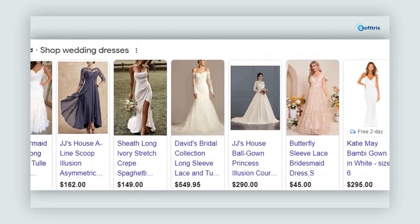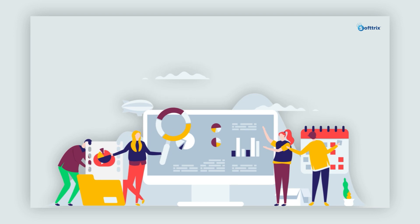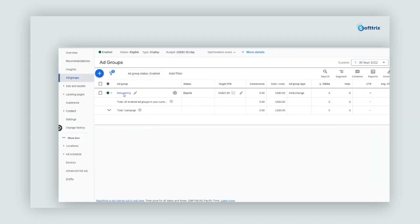We started off by setting up search ad campaigns, and simultaneously launched Google Shopping campaigns for this client. With these initial efforts alone, we were able to generate sales of around $14,000 a month at an ROAS of around 14 times. These stats made the client happy and gave us the confidence to encourage them to spend more and earn more. The next step was to set up website conversion rate optimizations.